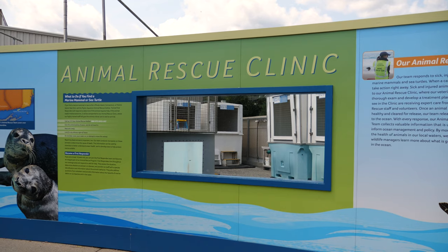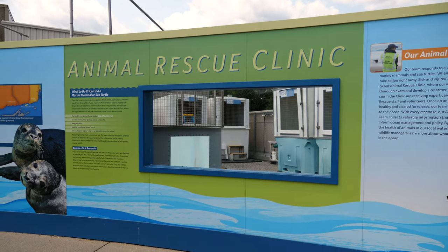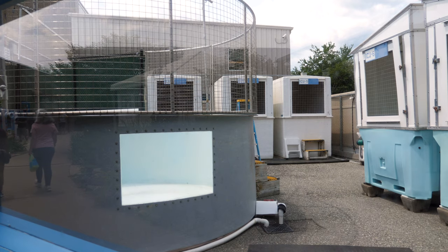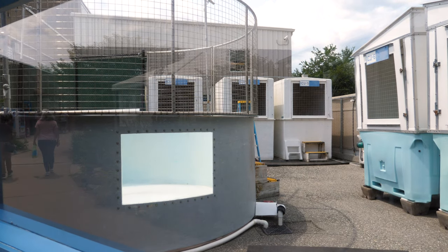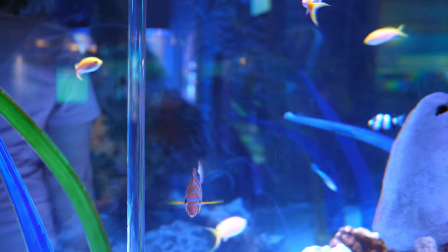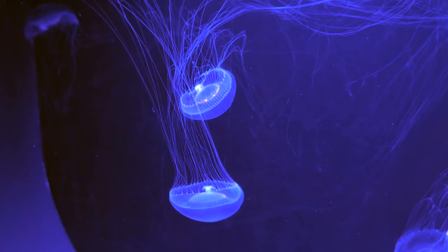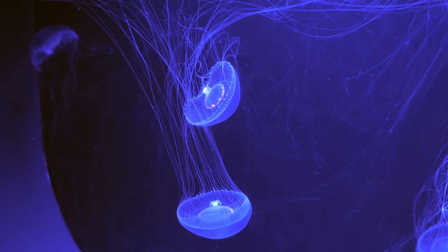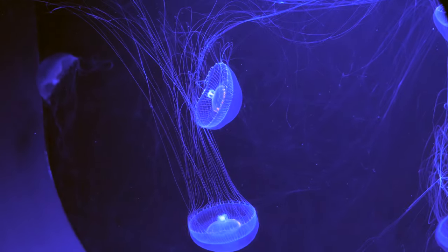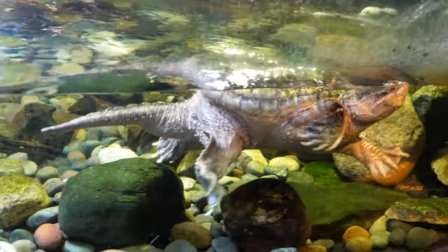One aspect of the aquarium that is not especially visible, but is crucial, is their on-site veterinary care. Within the zoo and aquarium industry, Mystic Aquarium has a reputation of having some of the best animal care in the business. These technicians also participate in research, like the Beluga Whale Project mentioned earlier. In addition to keeping the animals in the aquarium well, they also take injured sea animals from the area and provide medical care. After rehabilitation, the animals are released back into their natural habitat.